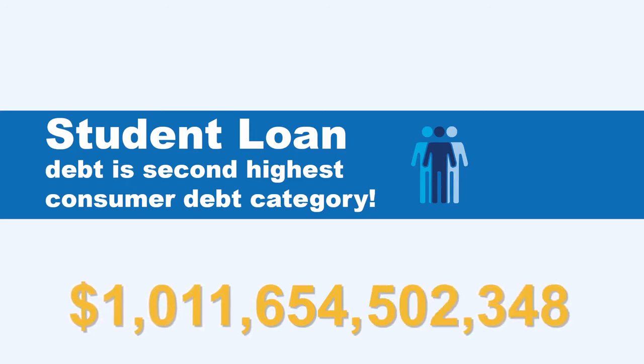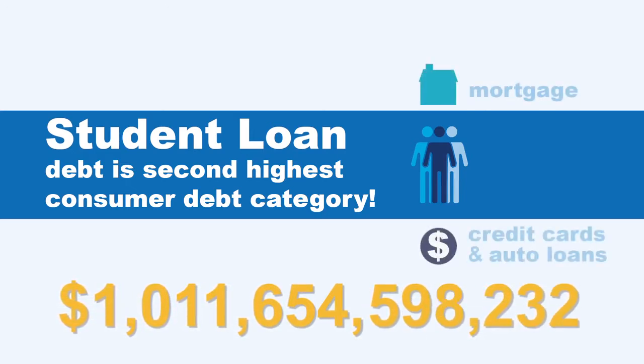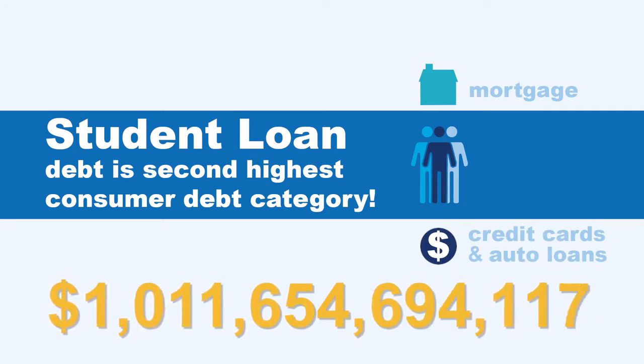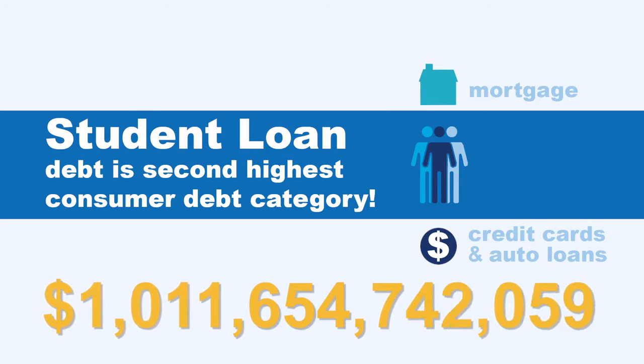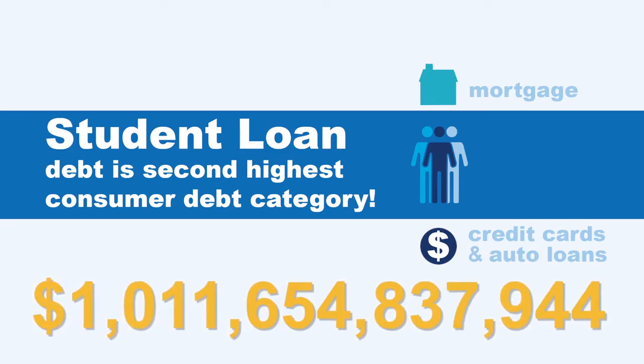The student loan crisis is a topic of growing national concern. Student loan debt is now the second highest consumer debt category, just behind mortgage debt and higher than both credit cards and auto loans. As the total amount of student loans exceeds $1.4 trillion, this crippling burden is having a noticeable drag on the economy.